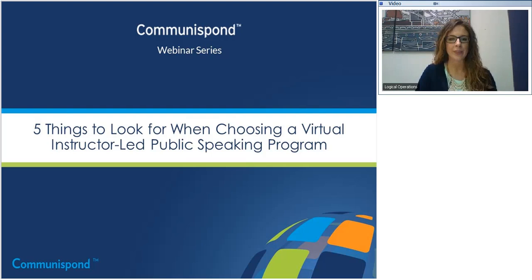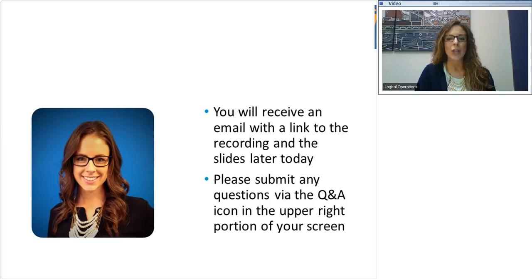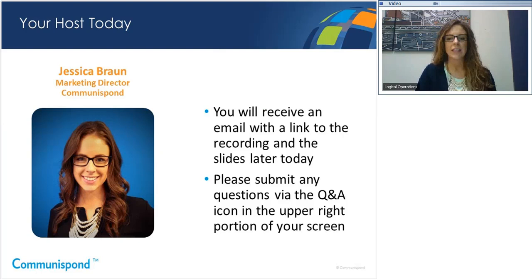My name is Jessica Brown, and I'm excited to be your host today. Before we get started, I just wanted to cover a few items. We are recording today's session, so following the conclusion of the webinar, you will receive an email with a link to the recordings and also the slides. We will be projecting our webcam, so if you don't see our streaming webcams, just expand the Participants tab in the upper right portion of your screen.